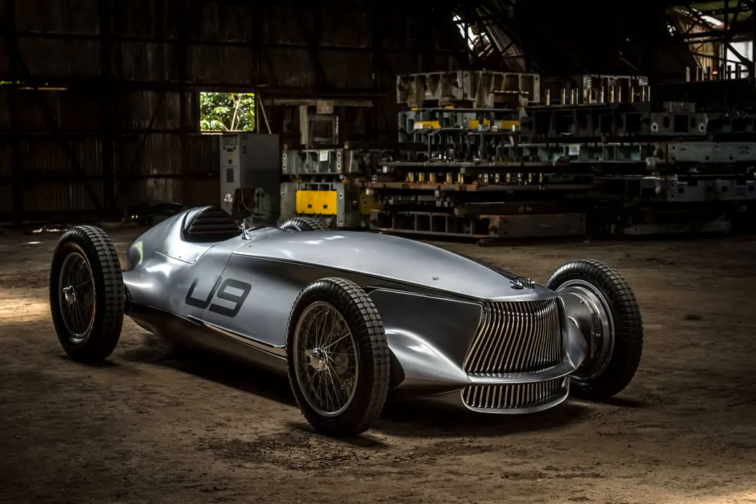The machine includes a 140 HP equivalent motor that's powerful enough to get the vehicle to 62 MPH in 5.5 seconds, with a top speed of 105.6 MPH. It's not the fastest EV by any means, but it does beat a standard Tesla Model 3 to the 62 MPH mark.